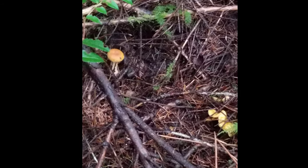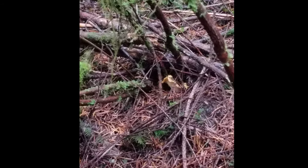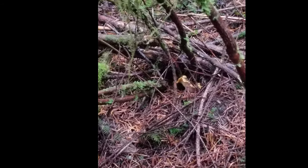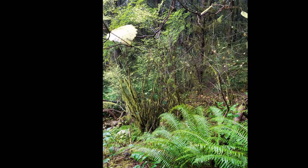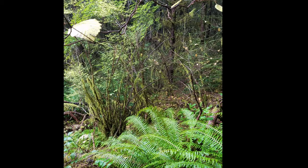They grow everywhere in the forest. I really love going out to the forest and finding mushrooms — it's really relaxing. There are some pictures of just the forest, and one of me.